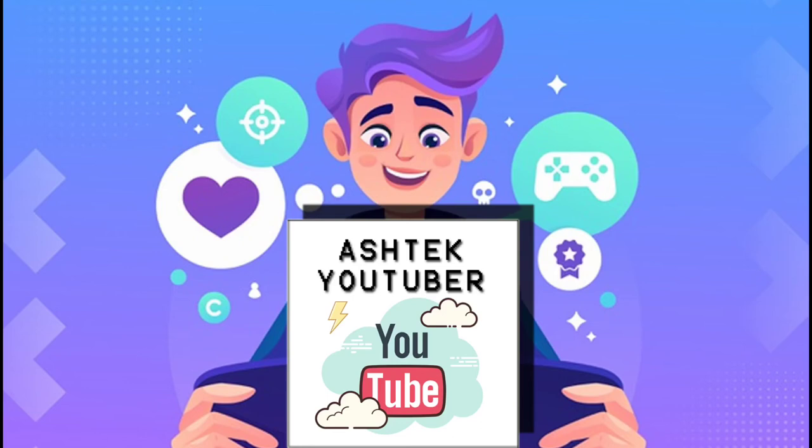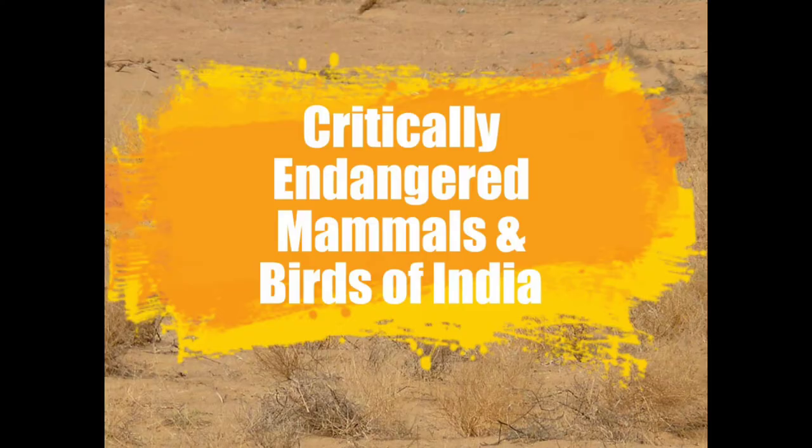Hi there, I am back. Today let's learn about the critically endangered mammals and birds of India. There are about 15 birds and 11 mammals.